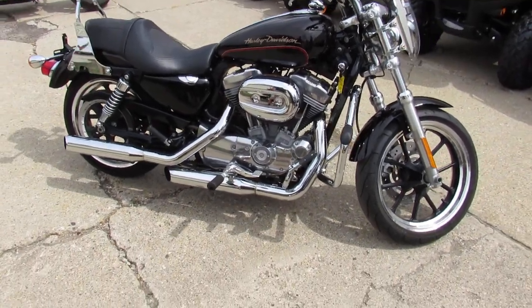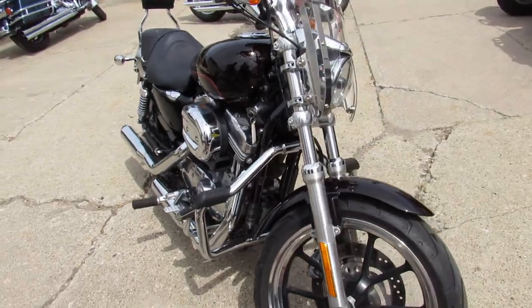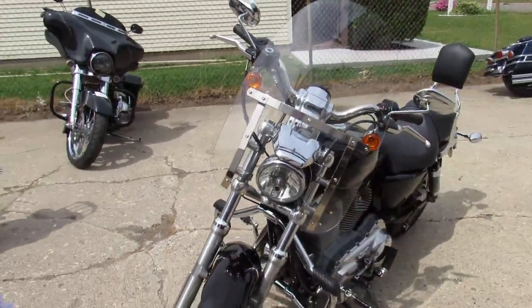It's used Harley-Davidson headquarters here at Proof of Power Sports. We've got over 350 used Harleys, over 550 used bikes. Guaranteed financing, out-of-state financing, nationwide shipping.